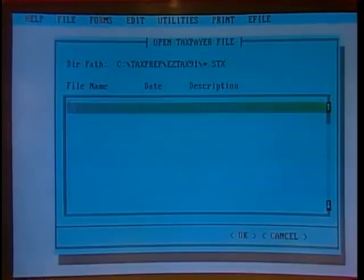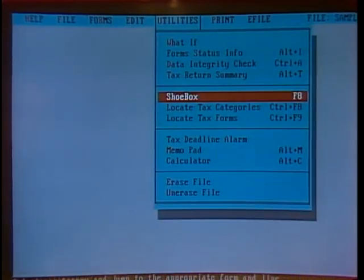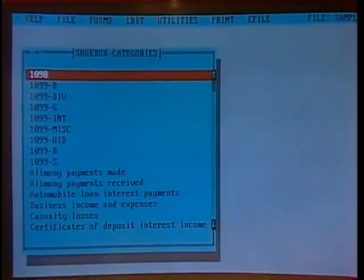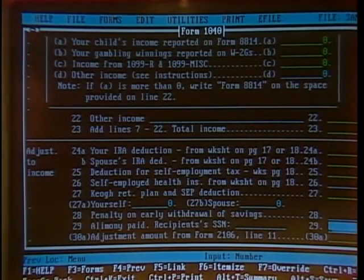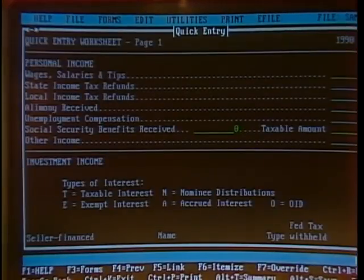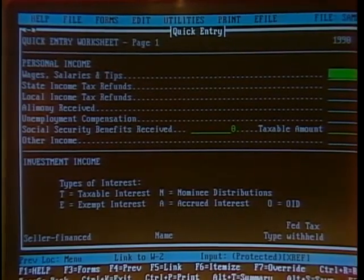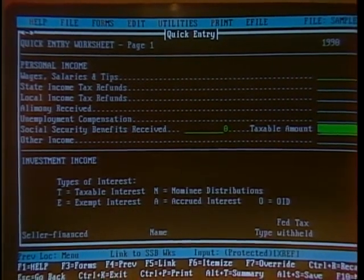Once you have established your taxpayer file — and you can work on multiple files as well — you have the option to enter data in a couple of different ways. If you're tremendously unorganized and you just have piles of receipts, you've got the shoebox function, and you can go down and look at each thing. You know you made an alimony payment, so it'll take you right into the proper place on the form. If you know what it is, you're all set. You also have an option for your quick entry worksheet, which if you're a little more organized and kept all your wage information in one spot, will let you go through by category and put it in the proper place.